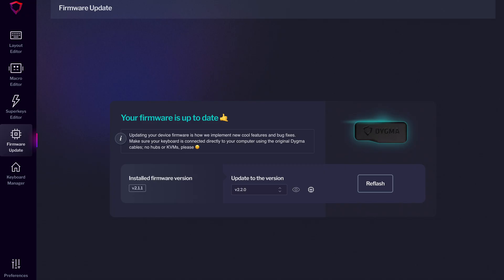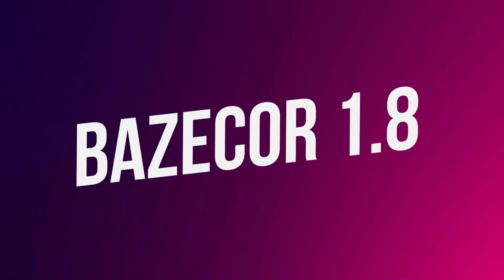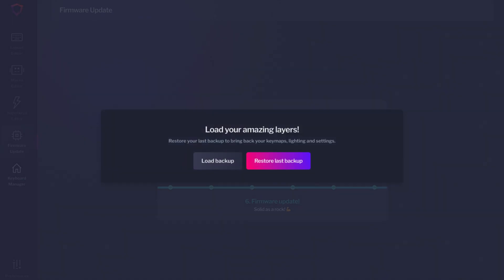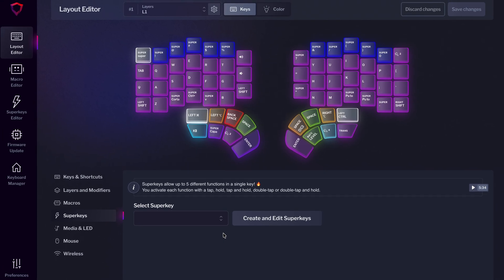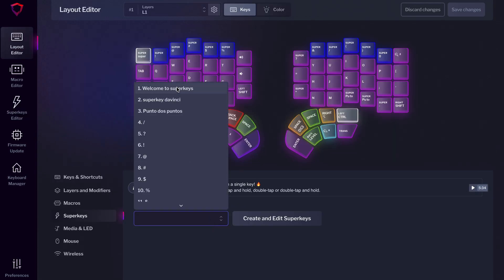You'll find this new firmware update in the firmware menu on Basecore. But first, make sure you update it to the new 1.8 version to get the most out of the Superkeys. Basecore 1.8 includes two critical improvements. One, we've added a prompt after the firmware update to restore your layers — your configuration will never be lost after a firmware update. And second, we've added support for the new Superkeys. Now you configure all your multifunction keys in the Superkeys menu, and then add them to your layout.